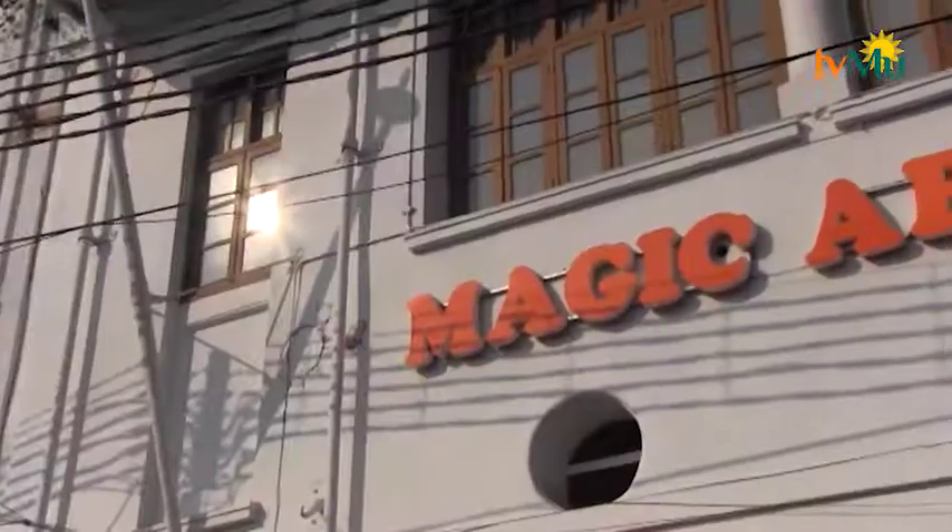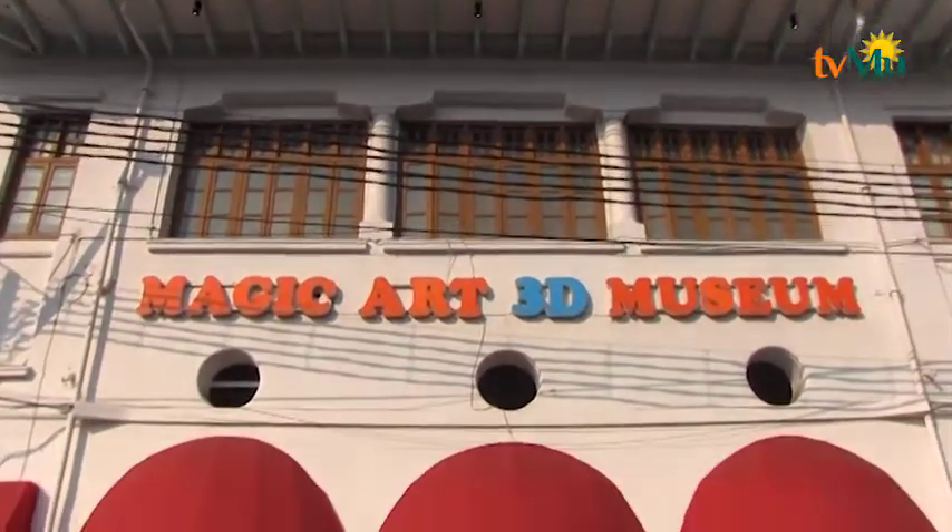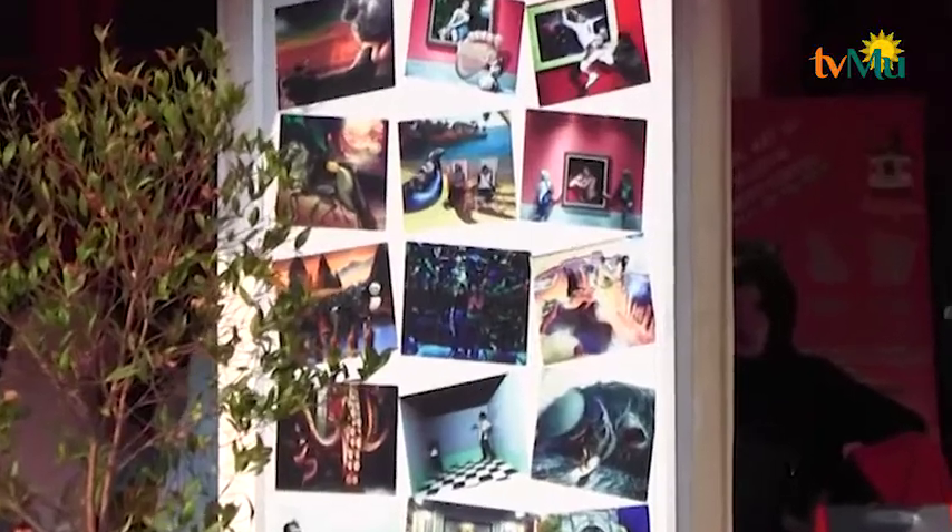Nama museumnya adalah Magic Art 3D. Lokasinya berada di Gedung Kertaniaga 1, Kota Tua, Jakarta Barat.